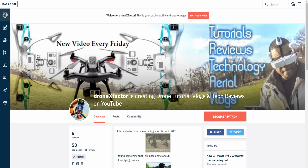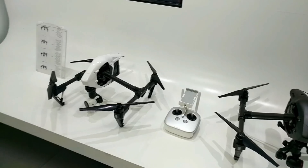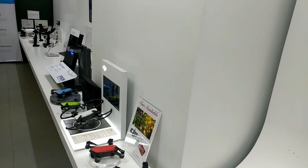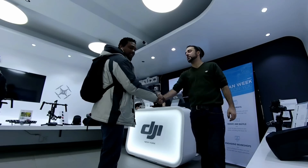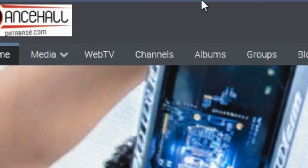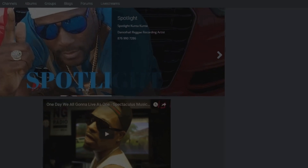Make sure you hit subscribe and the bell button so you get notified when I release the next video. If you're not a Patreon, head over to my Patreon account — all it takes is one dollar and you get a chance to win six DJI Mavic 2 Pros. All I need is to hit my Patreon threshold and I'll ship them straight to you, brand spanking new. It's a no-brainer and it supports my content. Last but not least, please head over to my sponsors and give them some support — it really helps keep my content going.